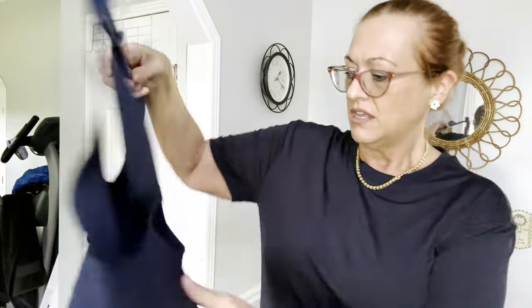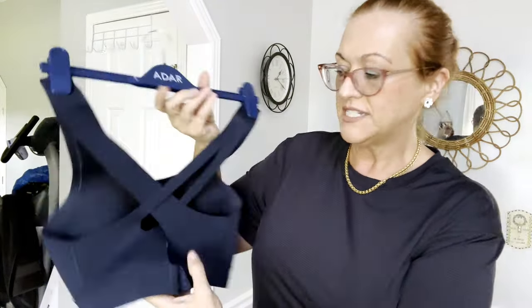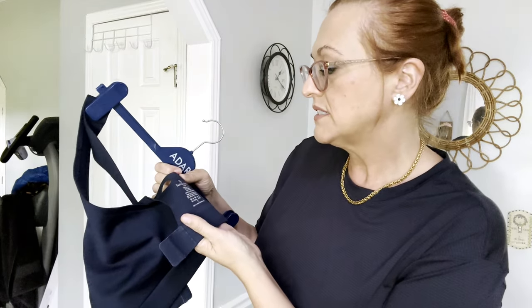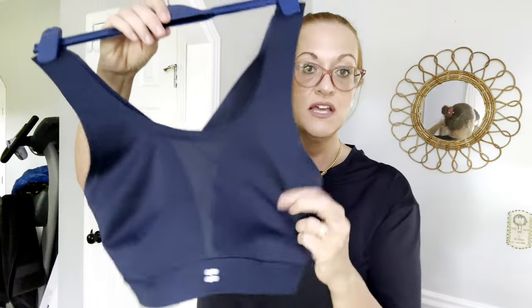This is Sweaty Betty — my daughter sells this brand, that's how I heard of it. They do athletic leggings and such. This is a like-new sports bra, racerback style, I don't see any imperfections. It's a navy sports bra. I'll have to figure out the exact size later but there's the tag — Sweaty Betty.